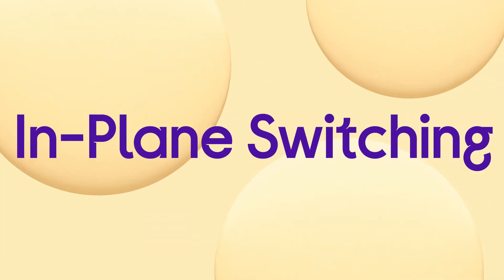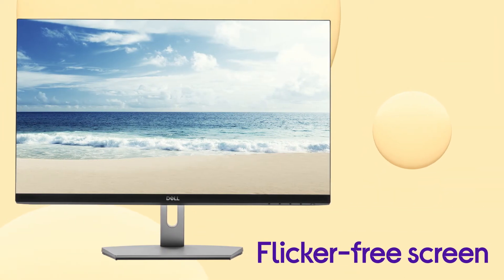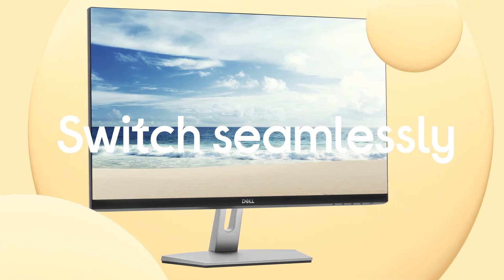With a wide viewing angle, in-plane switching and a flicker-free screen, you can enjoy all your favourite entertainment comfortably and with striking colours. With built-in dual HDMI ports, you can keep connected to your devices so you can switch seamlessly and keep on streaming or gaming.